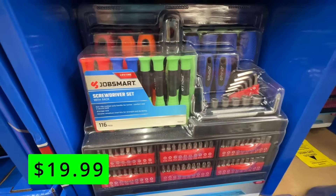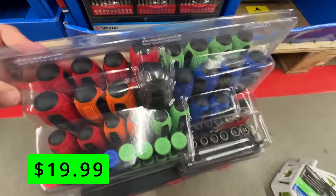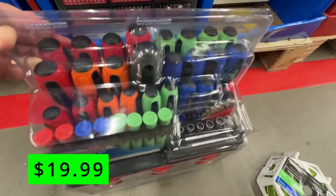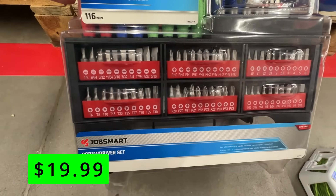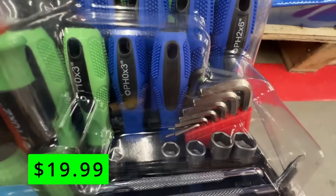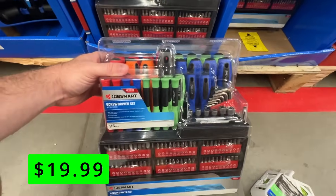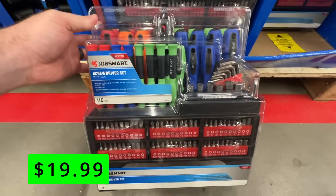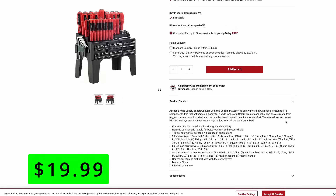This JobSmart brand at Tractor Supply reminds me a lot of Harbor Freight's Pittsburgh brand — I think the quality of tools is about the same. Here's a nice screwdriver set: a 116-piece set that comes with a nice stand for just $20. It comes with precision screwdrivers, regular screwdrivers with nice cushioned grip handles, Allen keys, socket drivers, and a ton of bits. Like the Pittsburgh brand at Harbor Freight, these do come with a Lifetime Guarantee.